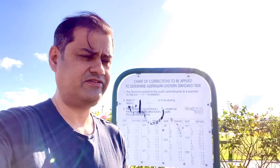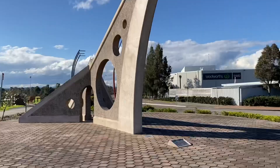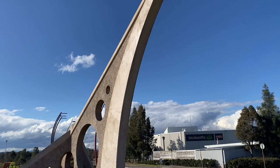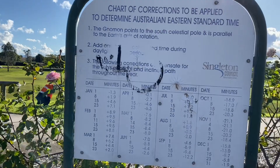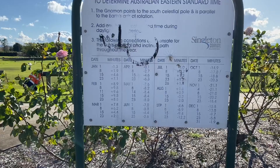So I am in front of the world's largest sundial in Singleton. This is a great experience. Let's have a look — what does it say? Singleton is a town on the banks of Hunter River in New South Wales. This is the chart of corrections to be applied to determine Australian Eastern Standard Time. I have no idea how it works, but I'll have a look at it.